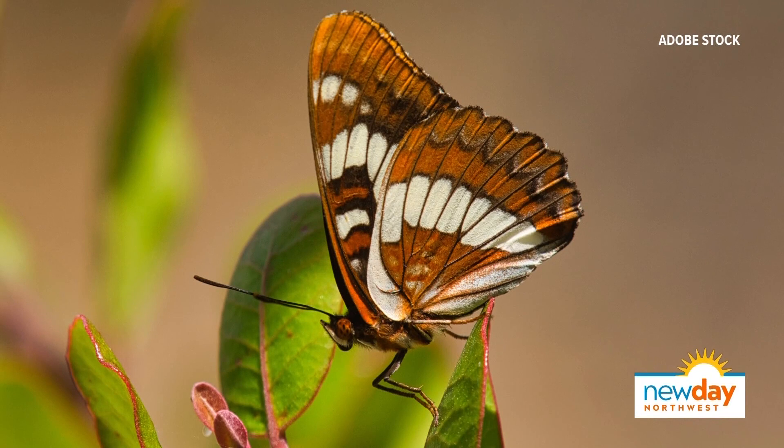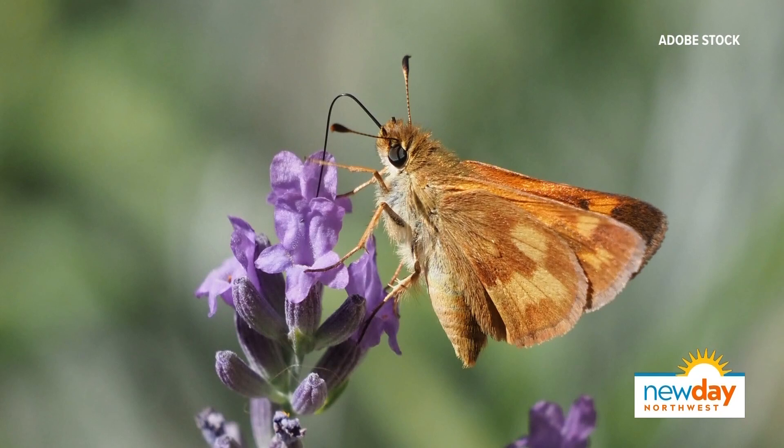This is Lorquin's Admiral. Everybody thinks that's a Monarch, but it's not. You see these a lot in our gardens. And then the last one is the Woodland Skipper. This is kind of a cross between a butterfly and a moth. They're so cute — they skip around in your garden. If they're skipping in your garden, this is the one.